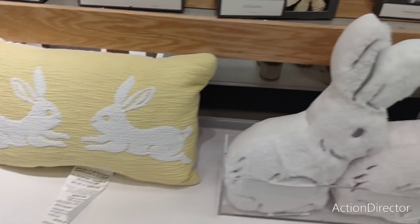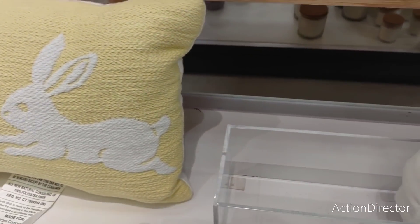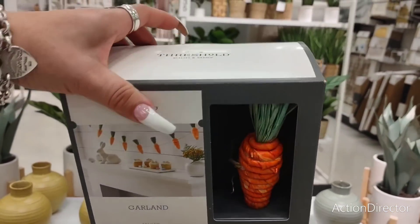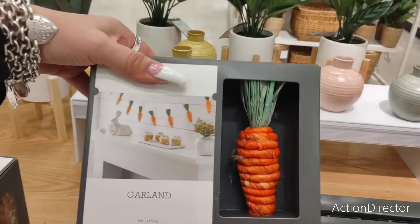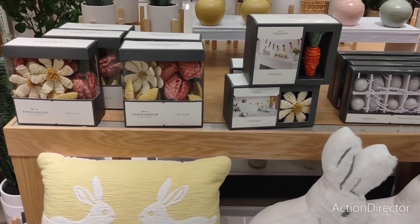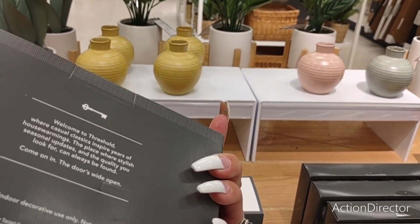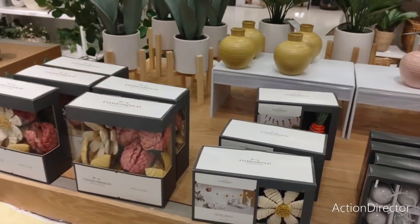That one is ten dollars — I remember thinking this one was going to be ridiculously expensive but it's only ten. Oh, look at this garland — it's absolutely adorable! I love the carrots. I'm trying to find the price but I'm not seeing one. I would really like to get this carrot garland — it's only five feet long though.